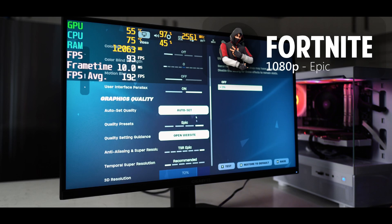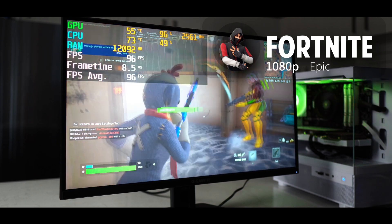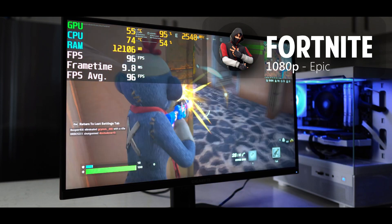Last but certainly not least, we have the benchmarks. For this portion of the video, we'll just have no commentary and some nice soothing music in the background. See you guys in the outro.